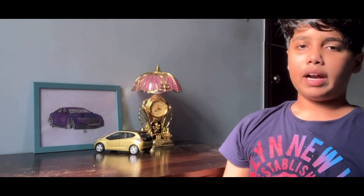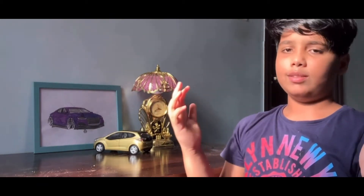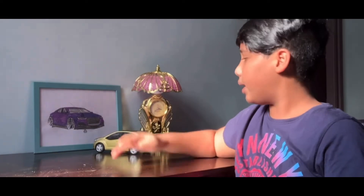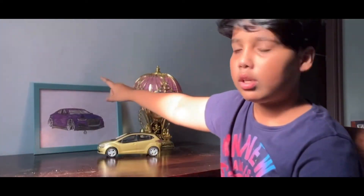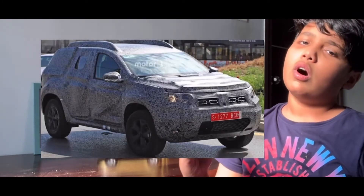Hello everyone and welcome back to my channel. I'm sitting in front of the sun — it's very sunny but it gives a natural light. I have a new setup: new table, new vitals, a picture frame, and a clock lamp. Let's get into today's topic — today's video is about the 2022 or 2023 Renault Duster.